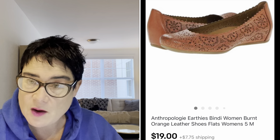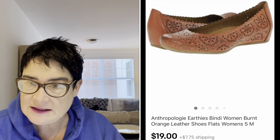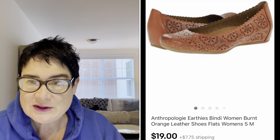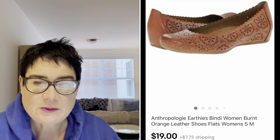Next, a pair of Earthies by Anthropologie. Anthropologie is a very popular store with lots of brands sold within it — there are lists of all the brands sold within Anthropologie stores. It's a very saturated market so you don't always expect to get a lot for certain pieces. I paid just $2.99 and sold these for $19. I did offer free shipping on that, which is very rare, but they weren't selling and I wanted to move them. The buyer was all in for just $19.74.